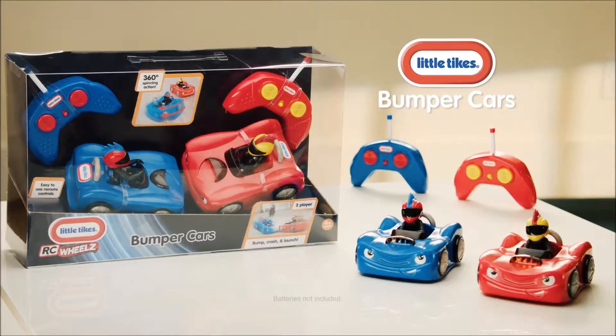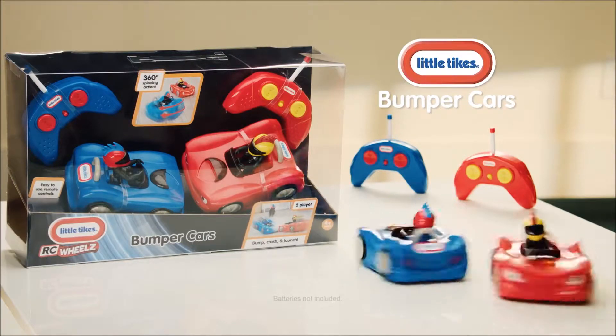Little Tykes RC Bumper Cars comes with two cars and two remotes for double the action. Batteries not included.